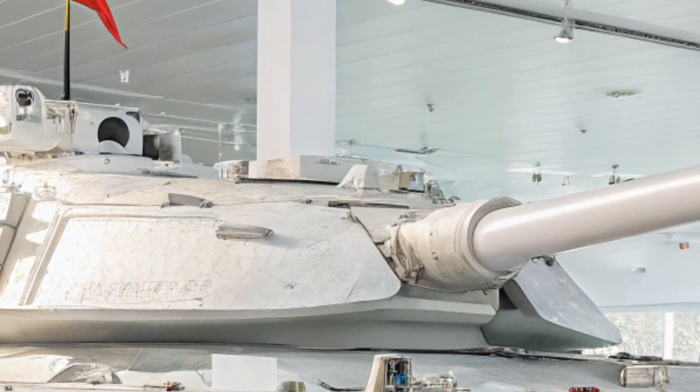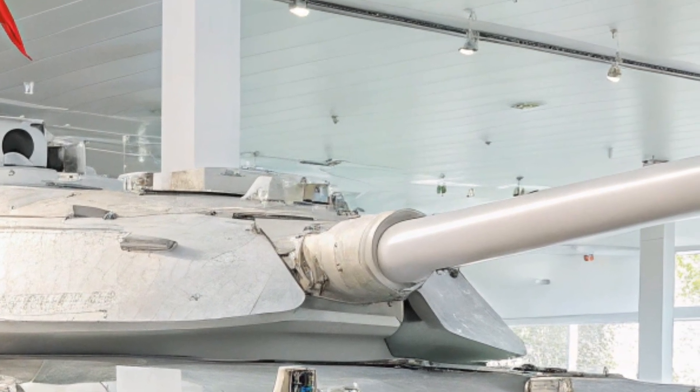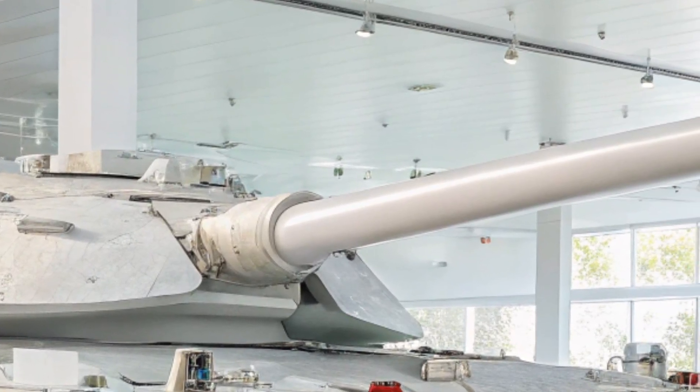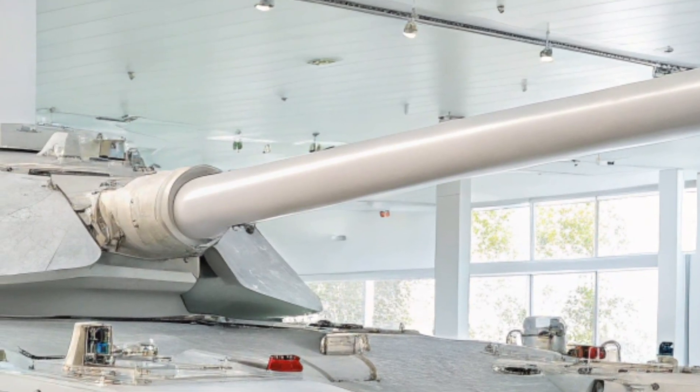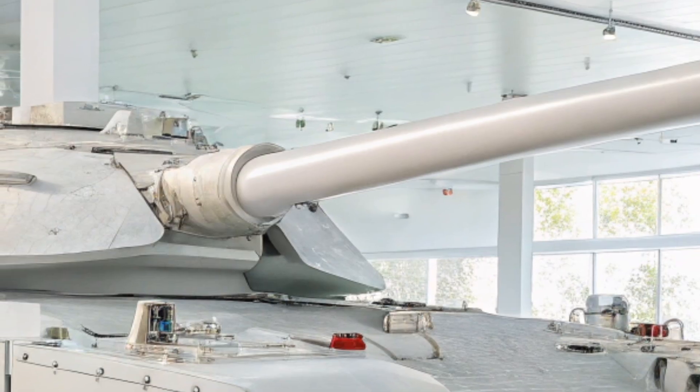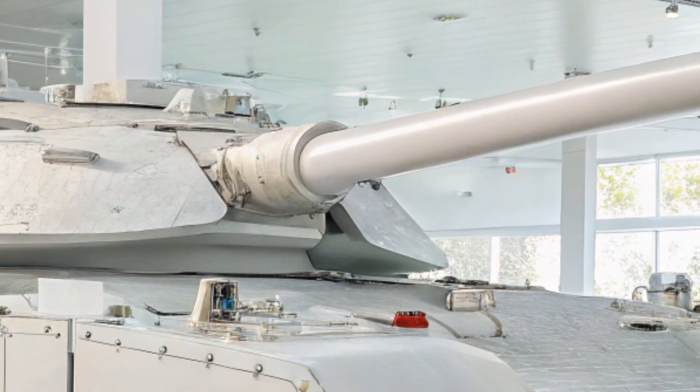The 2026 Type 99A stands as a symbol of China's push toward modern military dominance. Its combination of speed, firepower, protection, and intelligence makes it a truly formidable main battle tank for the future.